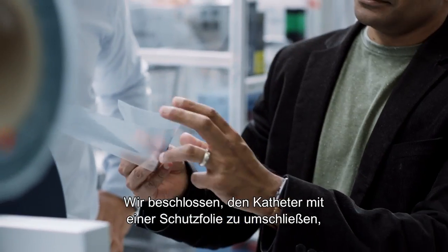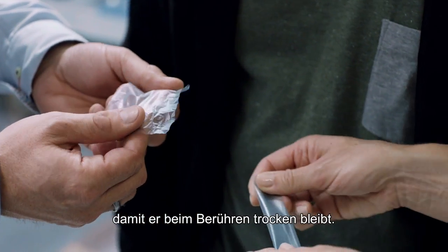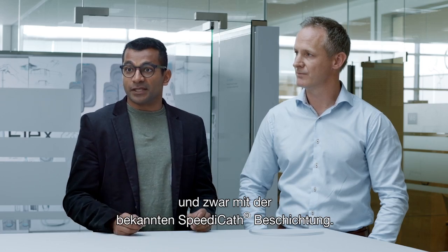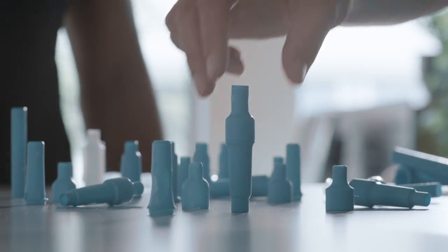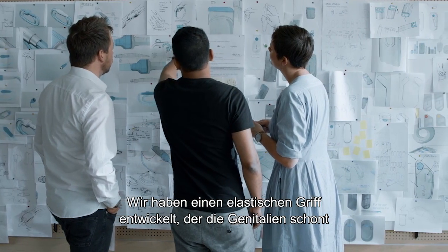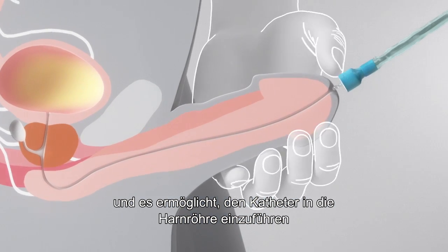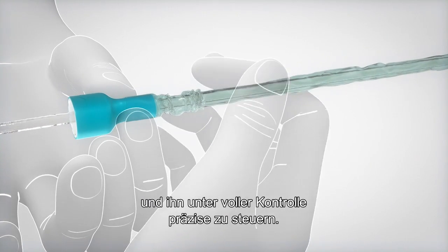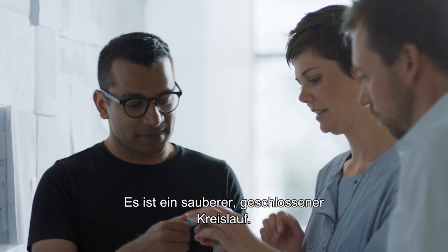That's why we decided to make a sleeve around the catheter so that it's a dry experience when you touch it. But on the inside of the sleeve, we have the moistened coating from the well-known SpeedyCath coating that we use. We've also developed this protective grip that is gentle towards the genitals. It enables you to position the catheter in the urethra and then inch the catheter in while still maintaining control during insertion — all without touching the catheter in any way, like a clean, closed-loop system.